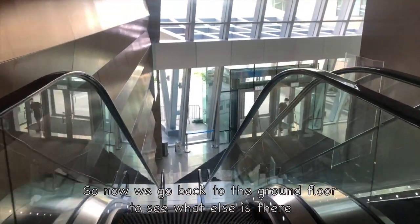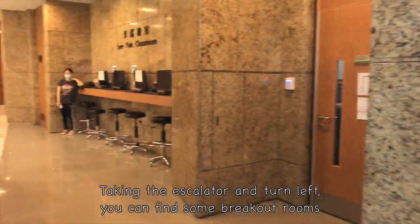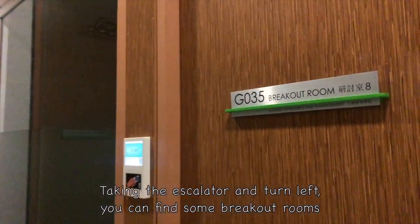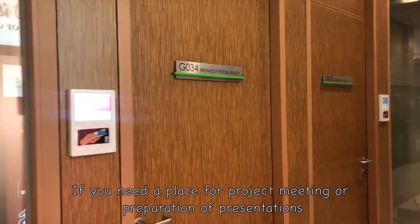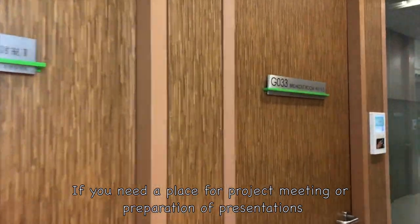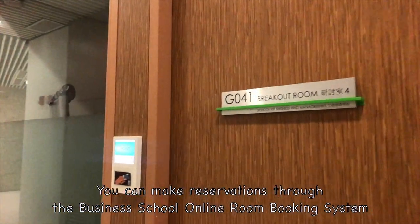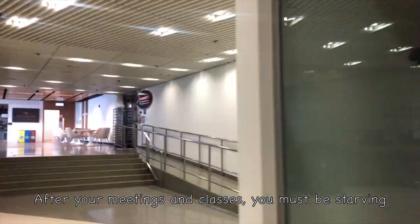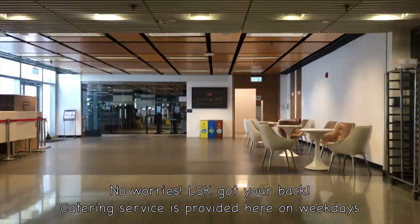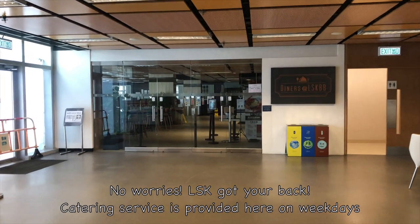Going back to the ground floor, take the escalator and turn left to find some breakout rooms. Each one can contain 4 to 6 students. If you need a place for project meetings or presentation preparation, you can make reservations through the business school's online room booking system. After your meetings and classes, you must be hungry — no worries, LSK has you covered, as catering service is provided here on weekdays.